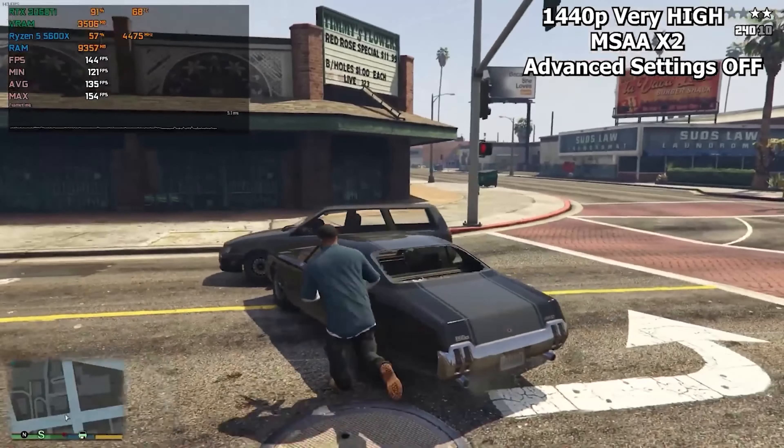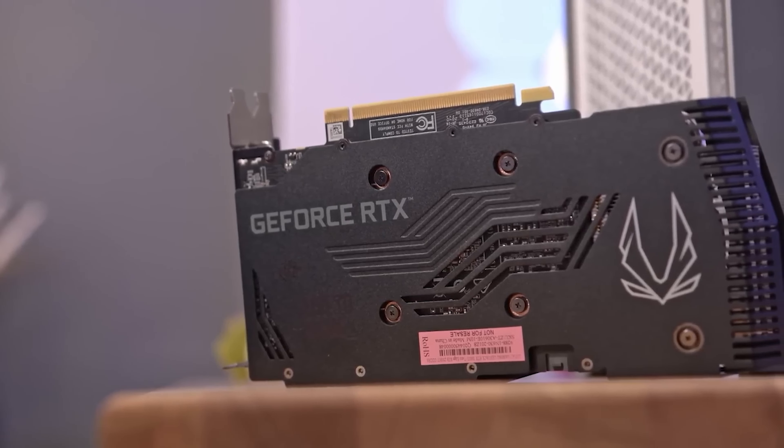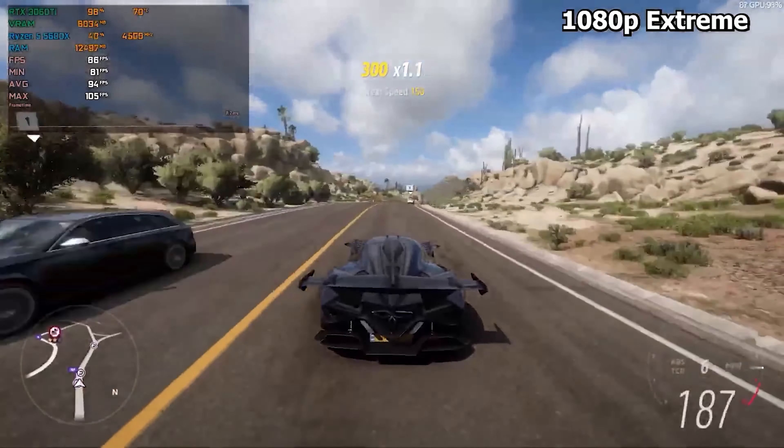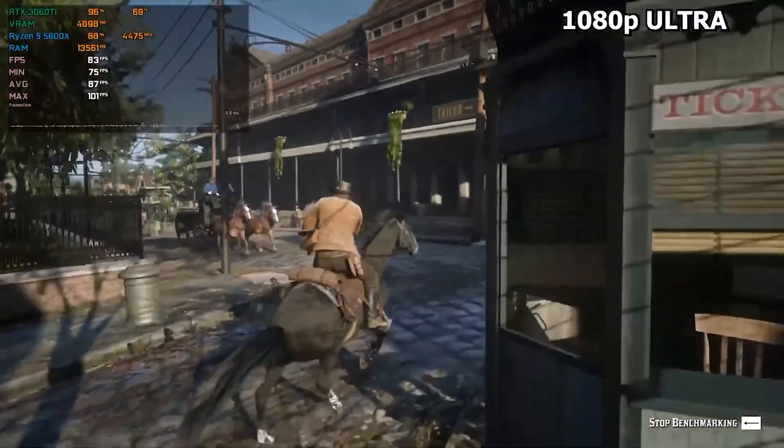In terms of connectivity, the RTX 3060 Ti offers multiple DisplayPort 1.4 ports and an HDMI 2.1 port, allowing easy multi-monitor setups. With a price tag of around $419, this graphics card is definitely worth considering for your next build.